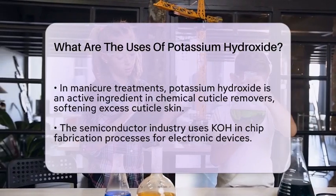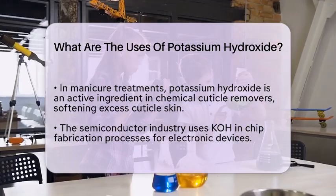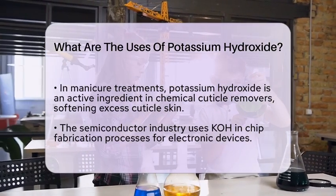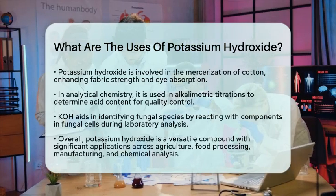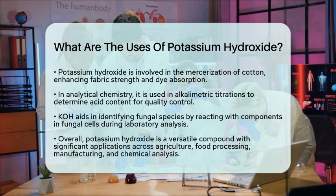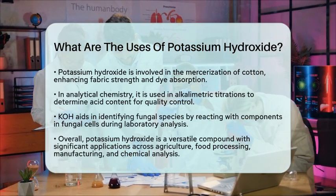Additionally, potassium hydroxide is involved in the mercerization of cotton. This treatment improves the strength of the fabric and enhances its ability to absorb dyes, leading to vibrant colors in clothing. In analytical chemistry, potassium hydroxide is used in alkalimetric titrations, a method that helps determine the acid content in various substances, which is essential for quality control in many industries.